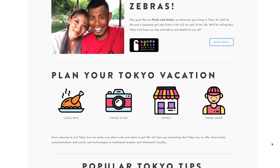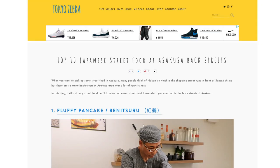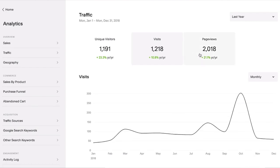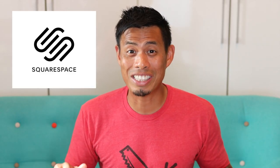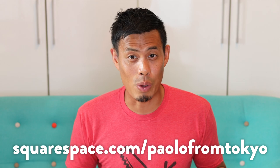Thank you Squarespace for supporting this video — without Squarespace I wouldn't be able to continue making these videos. If you've seen the site Tokyo Zebra where we host all of our maps, you might have noticed it's built with Squarespace. The blog platform has been really useful — I can share stories, updates, photos, and videos. If you're an analytics nerd like me, you can see how your visits, unique visitors, and page views trend over time. Go to squarespace.com for a free trial, and use squarespace.com/paolofromtokyo to save 10% on your first website or domain.